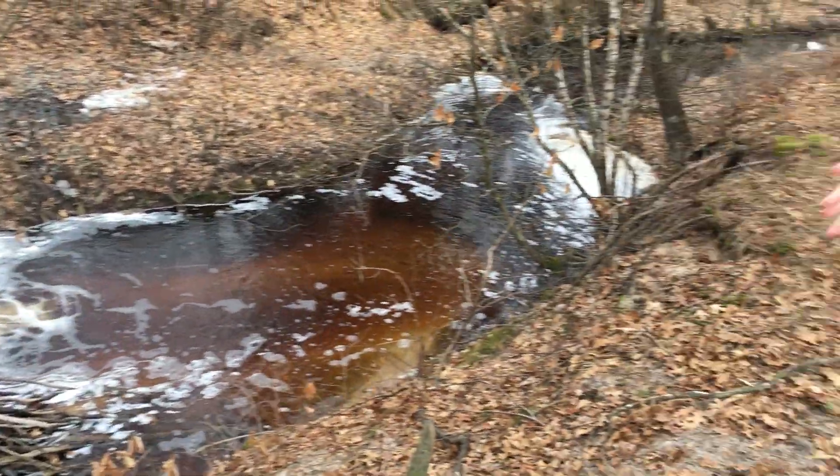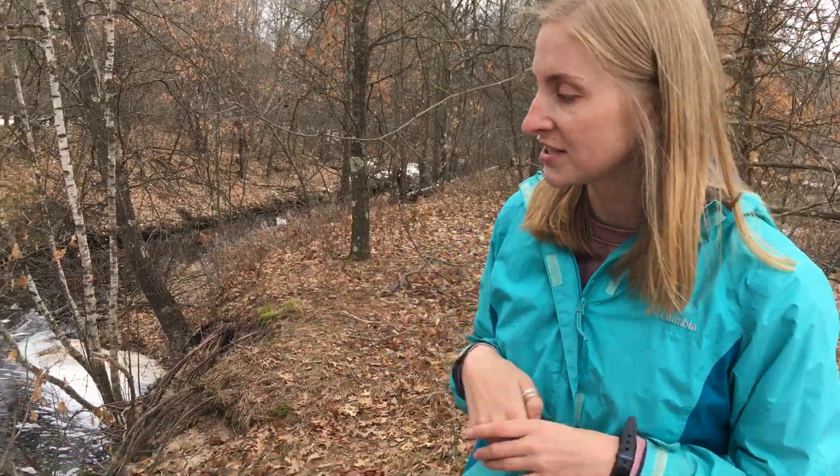Something really cool about beavers is that they're ecosystem engineers. An ecosystem engineer basically means that beavers can alter or change the land to benefit themselves, but it can also benefit — and sometimes not benefit — other organisms too. Let's take another look at this lodge.